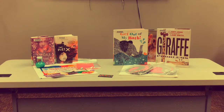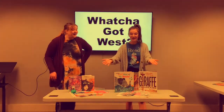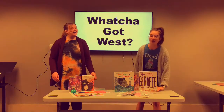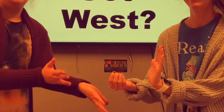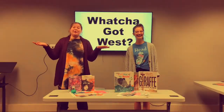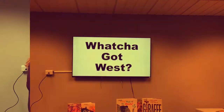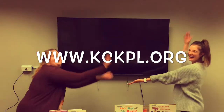Now how much does all of this cost? Well Carly, you'll be surprised to hear that — free?! Yes! It's all free to you with a Kansas City, Kansas public library card. That's amazing! Well that's all we've got for today. Join us next time for Whatcha Got West! For more information visit our website kckpl.org.